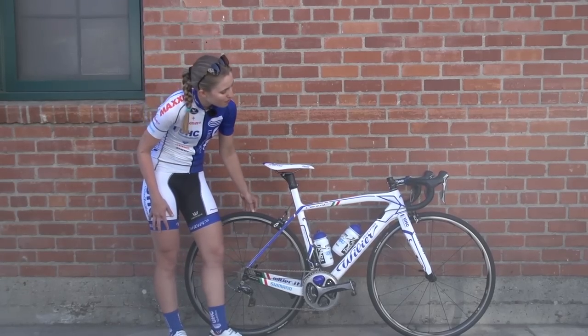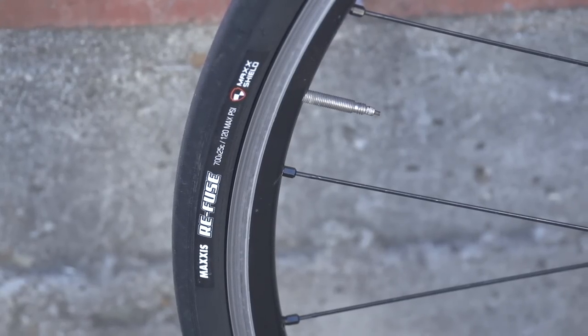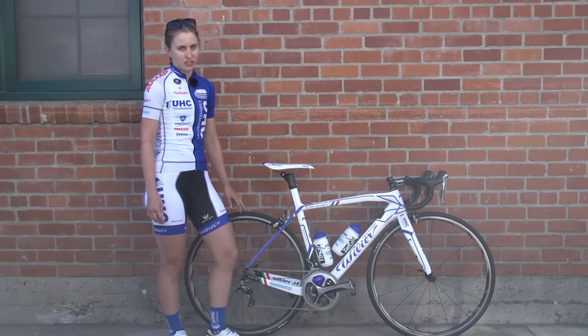Lastly, we ride Maxxis refuse tires. These are 25c, and these are actually our training tires and wheels. So we ride deeper dish for racing.